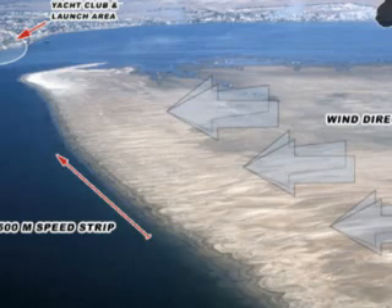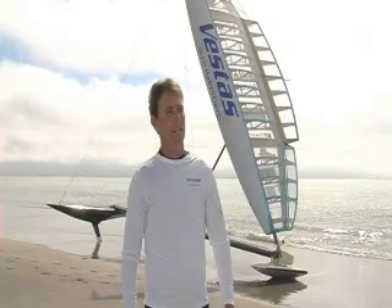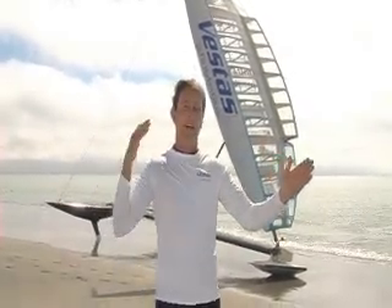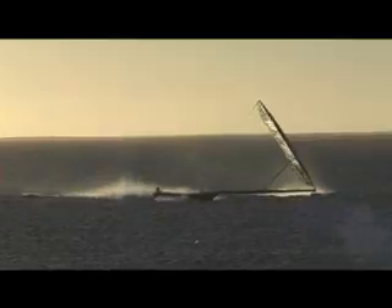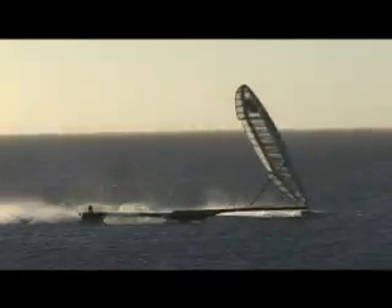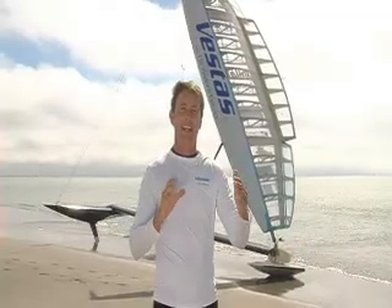We have to set an average speed record over a 500 metre course. We only have to go in one direction. The boat is configured to only sail in one direction with the wind coming from the right-hand side, also known as a starboard tack. We also need to have the distance to wind the boat up to speed, because we have to start from a standing start, hit the start line at maximum speed and then hold that average for 500 metres. That demonstrates that the boat can sustain an average speed, can reach a steady state.